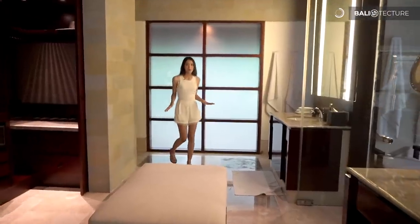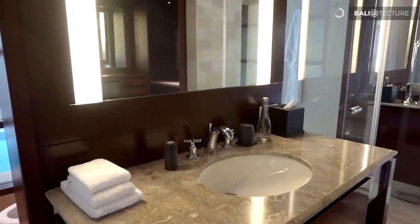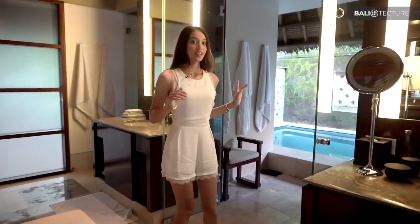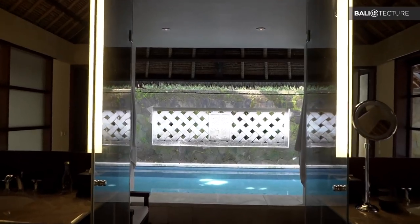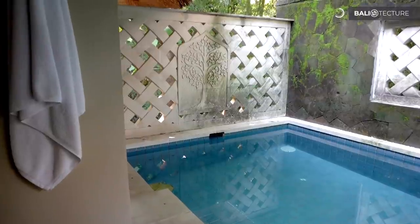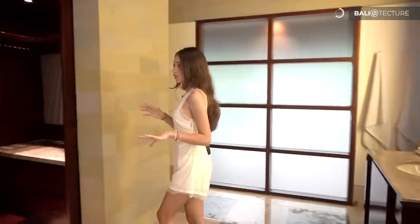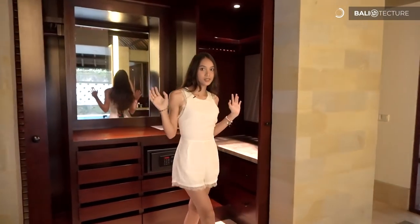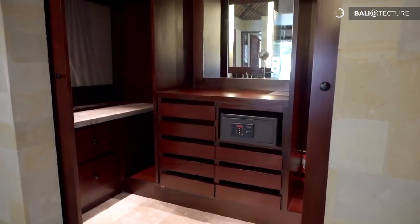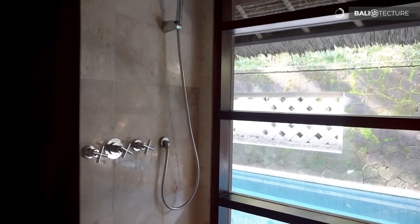So this is the nicest bathroom I've seen so far. They provide a his and her sink, and right over here you get your own private pool in your bathroom, so you can just jump right in and then straight away have a shower. They also have a sofa area, an indoor shower right over there, and if you want a shower outside they provide that too.